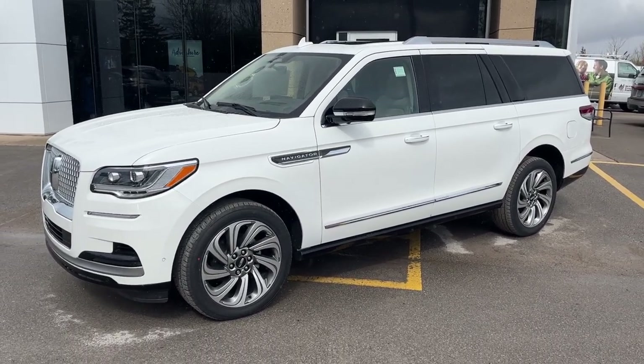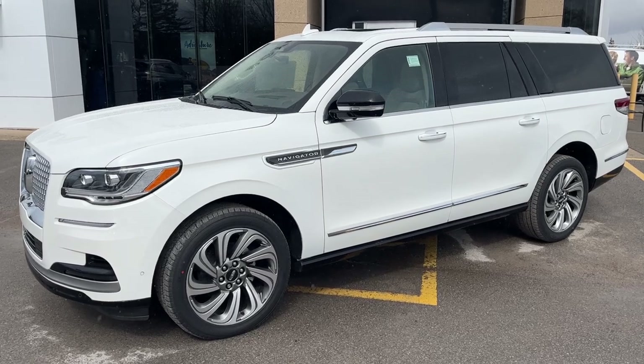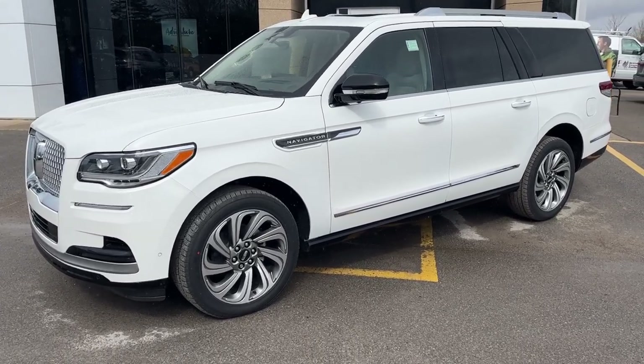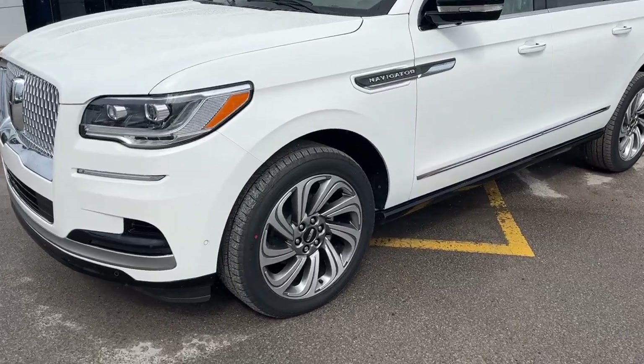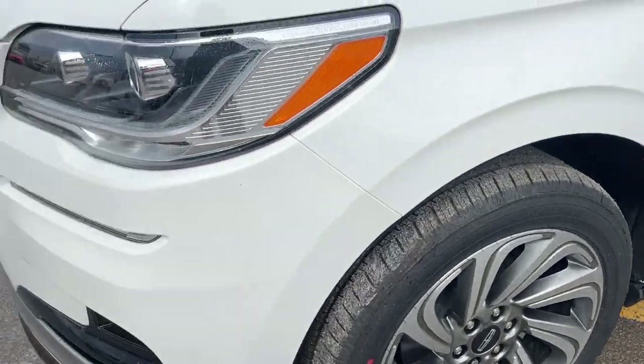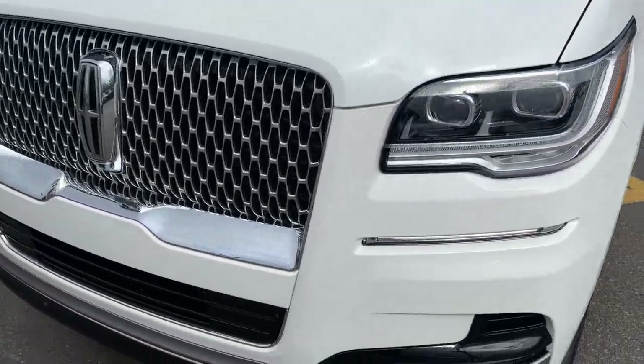2023 Lincoln Navigator Reserve L 4x4 in pristine white metallic tri-coat paint, rolling on 22-inch machined aluminum alloy wheels. Absolutely beautiful looking Lincoln — just a beautiful vehicle all the way around.